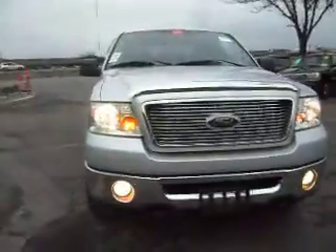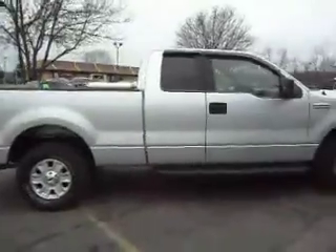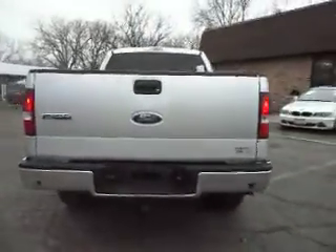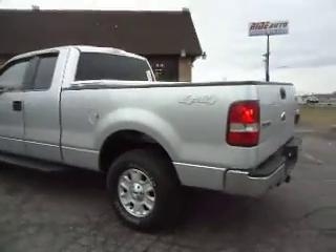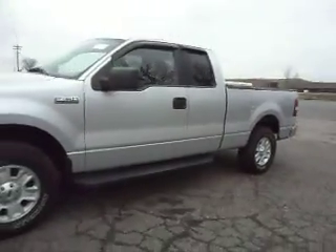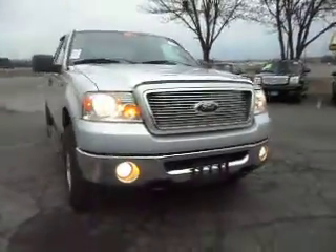2006 Ford F-150 XLT — this is a super cab four-door short box, four-wheel drive with the 5.4 liter Triton V8. This truck is sharp and clean. It's got backup sensors, trailer tow package, factory tinted windows without the rear sliding glass — that's a good thing because the latches on those always break. It's got the chrome grille, chrome bug deflector, fog lights, and tow hooks.